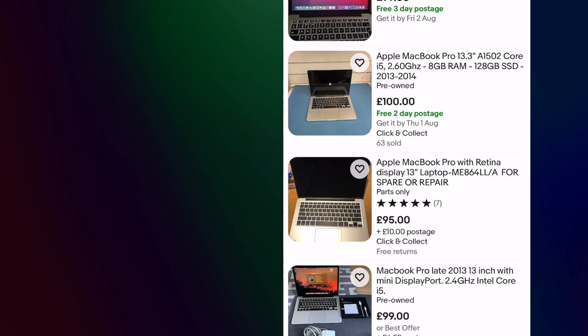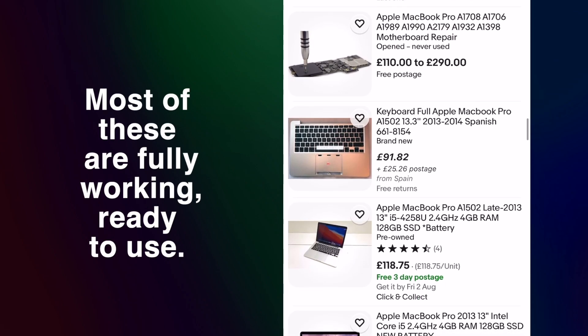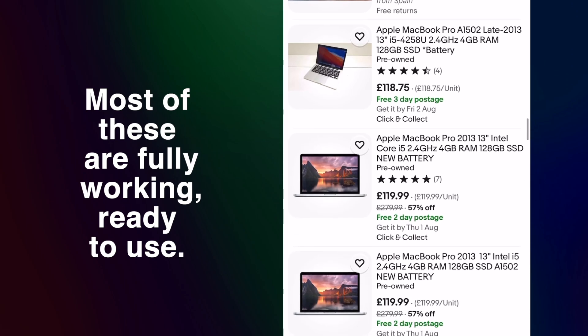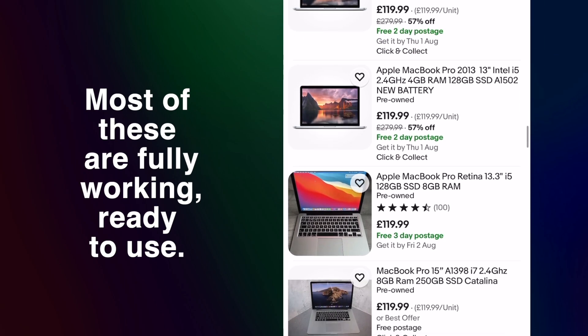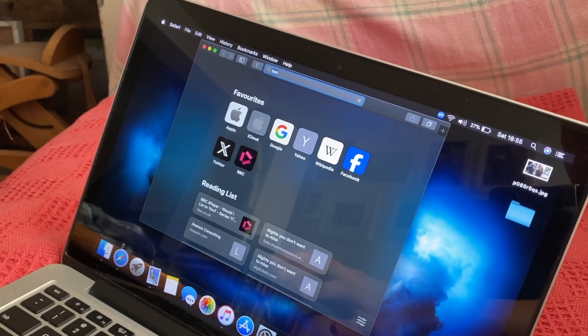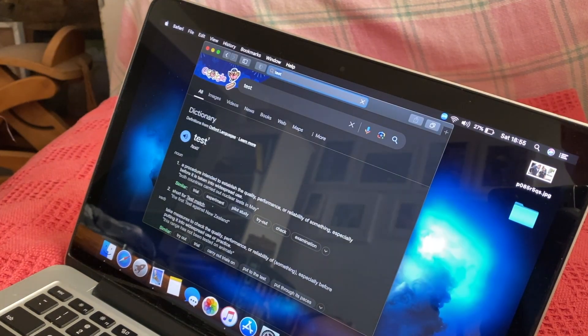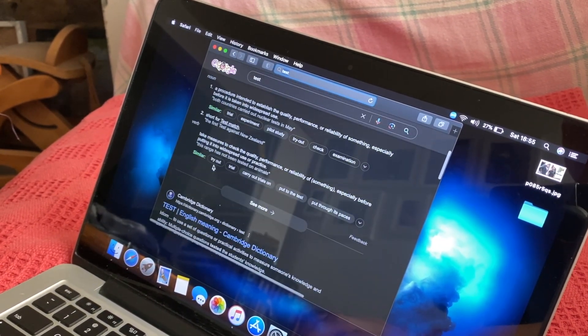Look on eBay or other used sites now and you won't have to pay more than a couple hundred dollars for a very usable and modern-feeling machine. A 2013 13-inch MacBook Pro like this one can be found for under $130 if you're lucky. And for things like web browsing and doing office tasks like writing documents or even editing photos, this thing is running absolutely fine.